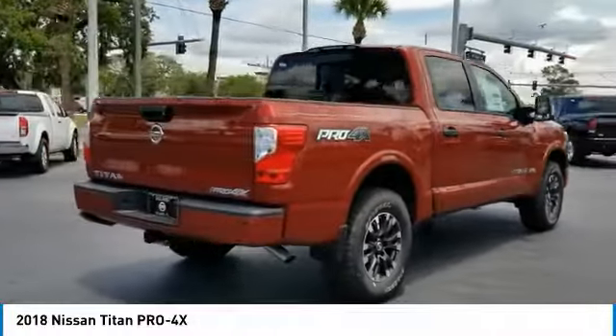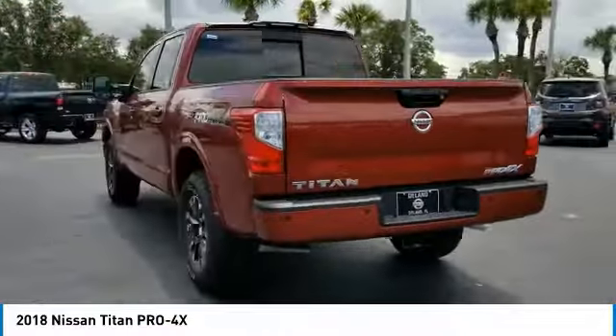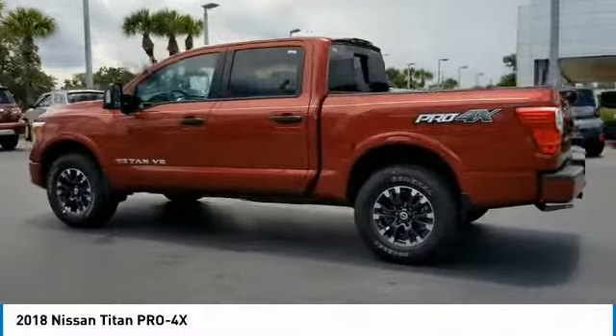The massive interior cabin boasts a fold-up rear bench seat and a flat loading floor. When it comes to power and comfort, the Titan can't be beat. Here are some of this vehicle's great options.